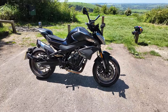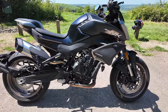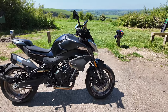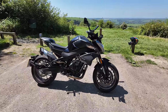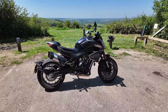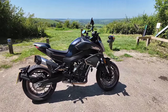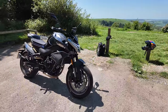This bike uses the KTM 790 engine and frame, and then CF Moto have done their own suspension, design, etc. So this bike has the same engine as a 790 Duke — the same 93 horsepower, the same 79 Newton metres of torque — but it's got CF Moto's own spin on the styling.